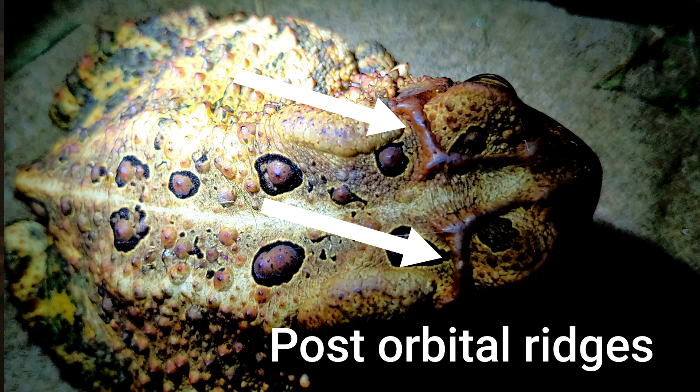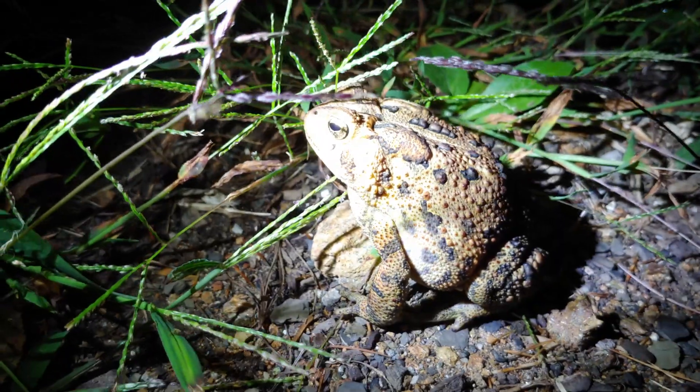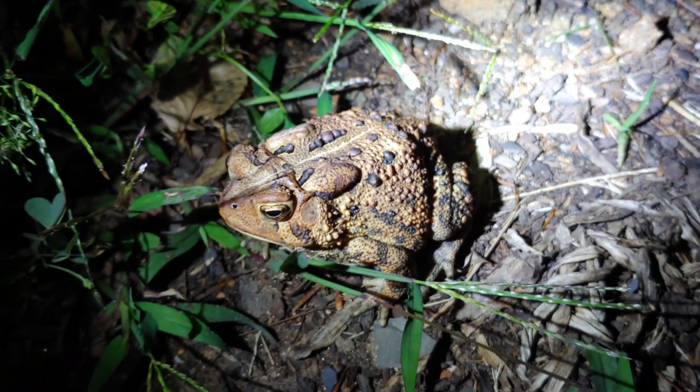The last thing to look for are the post-orbital ridges on the top of the head. The ridges never touch the parotoid gland, which are these large glands on the back of both toads — the ones that secrete a large volume of milky-white substance. Herpetologists can actually squeeze that out, but I don't do that to any of my toads. This is what's released if a predator picks them up, and it causes a burning sensation.